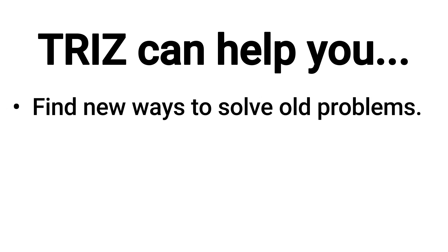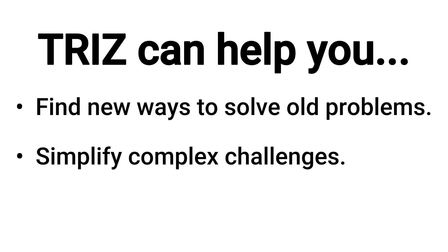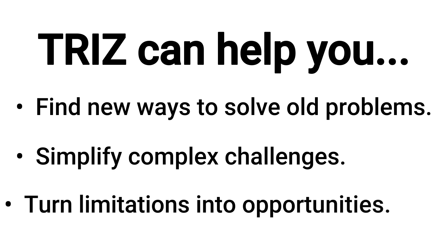TRIZ isn't just for scientists or engineers — it's a toolkit for anyone who's inventing something new. Whether you're working on a game-changing gadget or a clever new kitchen tool, TRIZ can help you approach problems creatively and effectively. TRIZ can help you find new ways to solve old problems, simplify complex challenges, or turn limitations into opportunities.